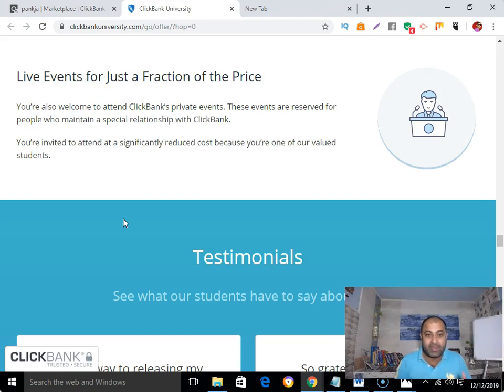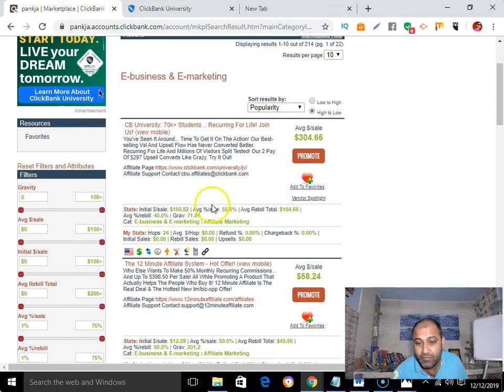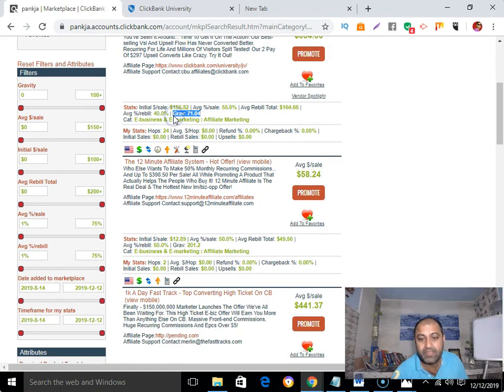Let me quickly recap the criteria: it must give you a recurring commission, a high commission, and it must have high gravity. It must have a trust factor from a social figure or influencer, social proof and testimonials, a video sales page, a 30-day money-back guarantee or more, and a great support system. If you find all these things in a product, then yes, it is the best product to promote on Clickbank.